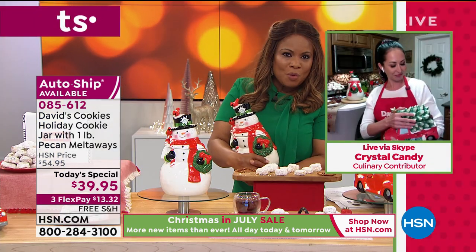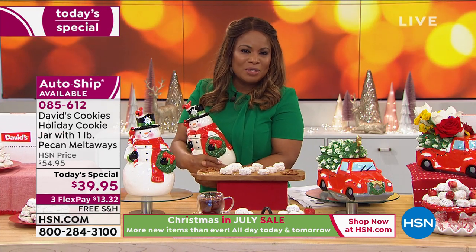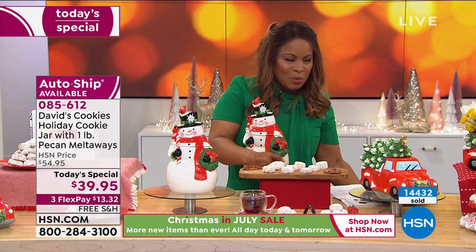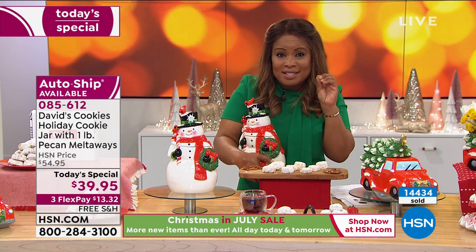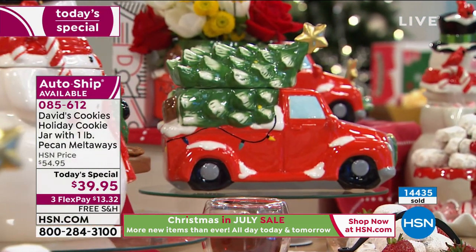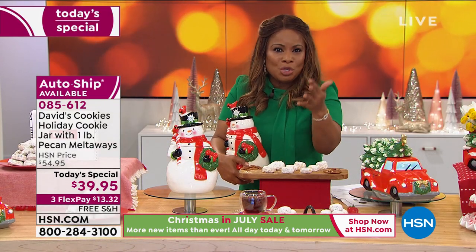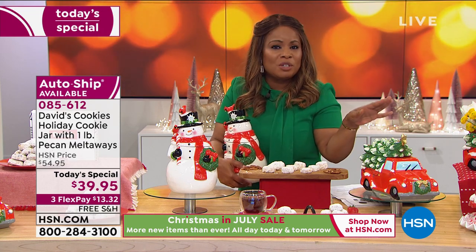We're looking forward to making new memories with these new jars that are going to become part of your holiday decor. Just simply leaving these out as a centerpiece on your holiday buffet — wow. I'm 51 years old and when I think about my grandmother and that mint green cookie jar, it brings a smile to my face and warms my heart. It may not seem like a big deal, but to your children and grandchildren, it's like magic. We never forget those small things.